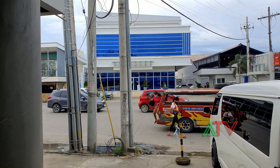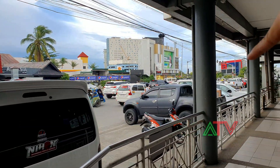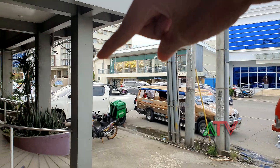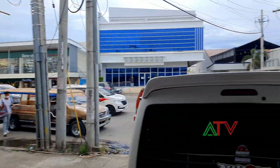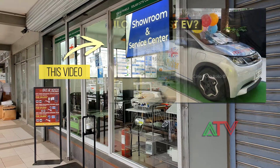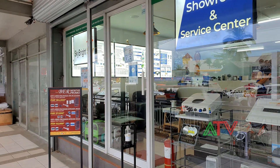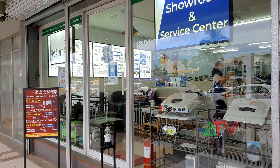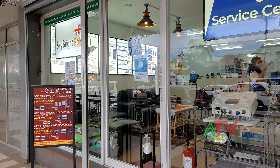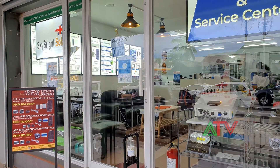Good afternoon guys. I'm here at Donato Pison Street which leads to Diversion Road, going to the intersection. To my left is the Atria area. I'm here because of Skybrite — if you remember, we did the feature of the BYD electric car months ago. The owner of that electric car uses the Skybrite solar system in his house to charge the EV, which is the BYD brand.